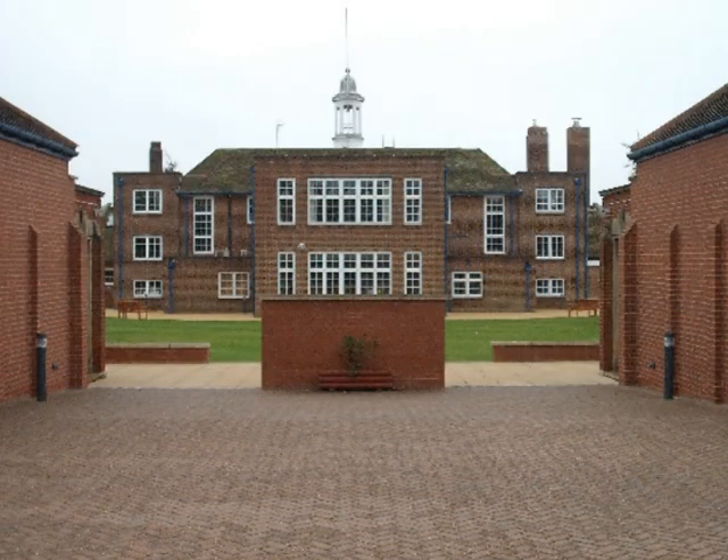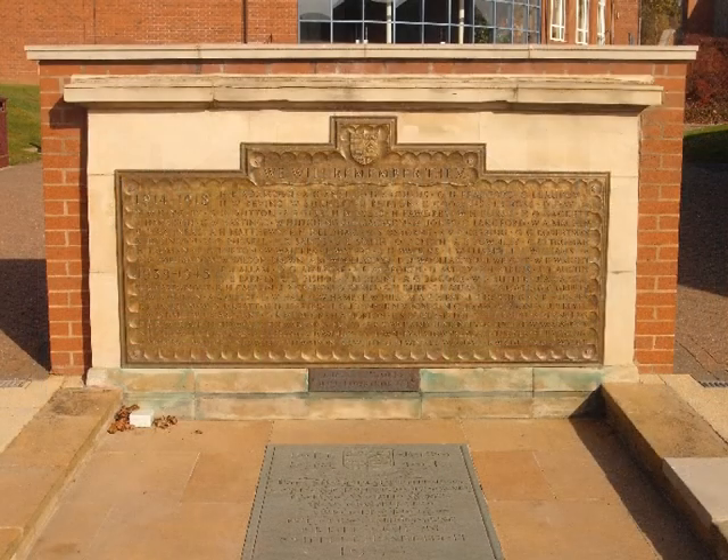The War Memorial now stands alone, and records the names of old Sills who fell serving their country in two World Wars and the Korean War.